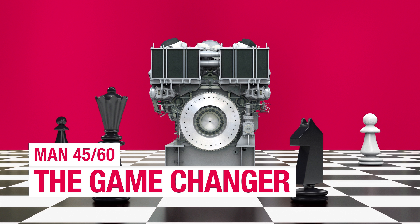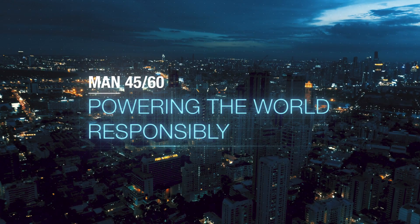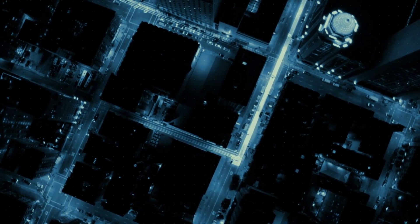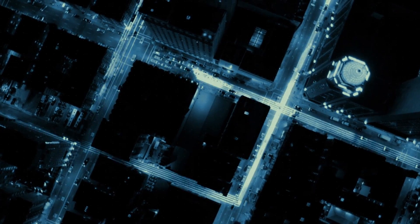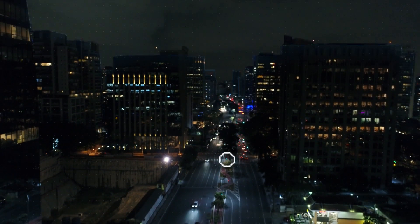MAN 4560: The Game Changer. MAN Diesel and Turbo has a long tradition of powering the world responsibly. And with the new MAN 4560 engine, they are setting new standards in efficiency that will change the game completely.